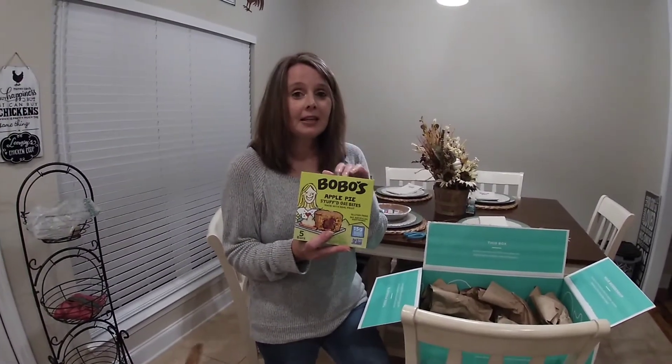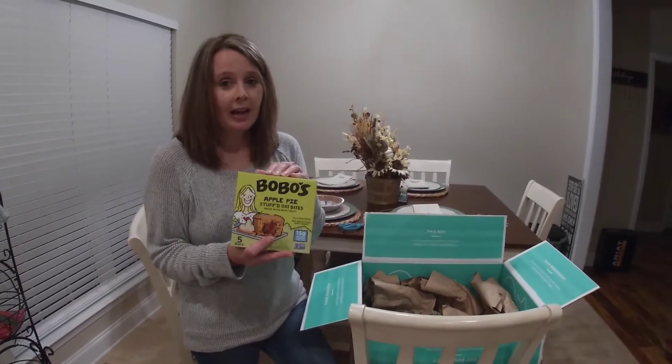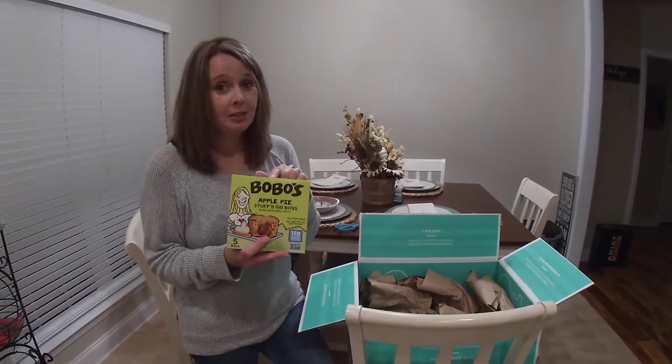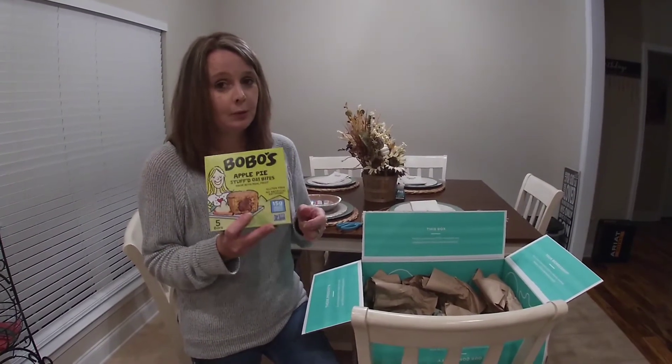I have found these at some of the other whole food stores, but when I looked online, these were a lot cheaper than what they were at other stores. These are amazing if you're on a gluten-free diet.